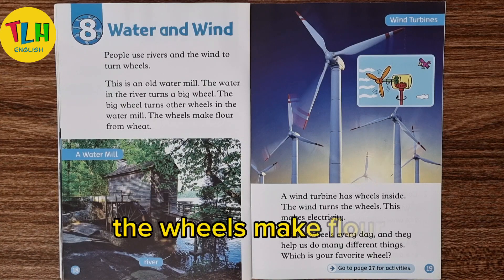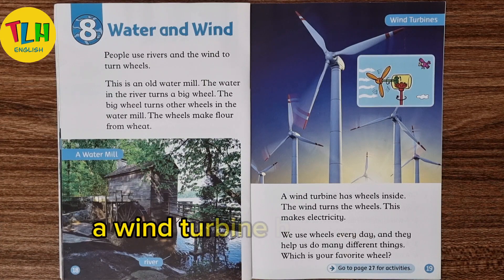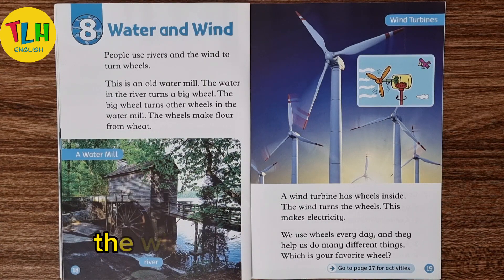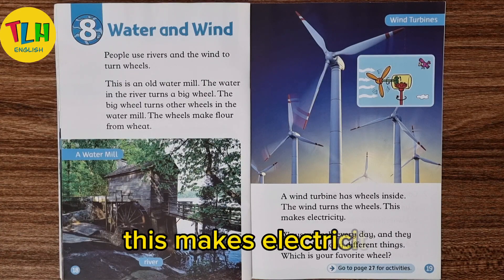The wheels make flour from wheat. A wind turbine has wheels inside. The wind turns the wheels. This makes electricity.